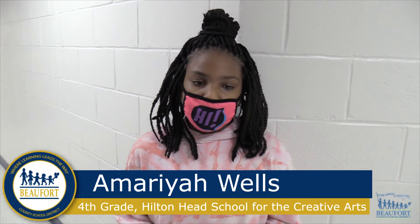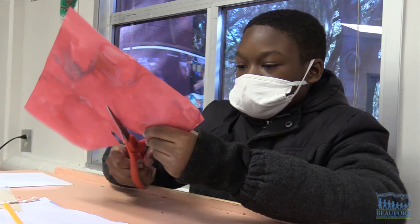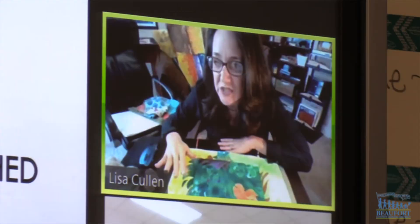I drew a sand dollar because it looks cool and I just like the way it looks. Over at Buford Middle School, some art students are working with an artist in residence on Zoom to create their artwork.